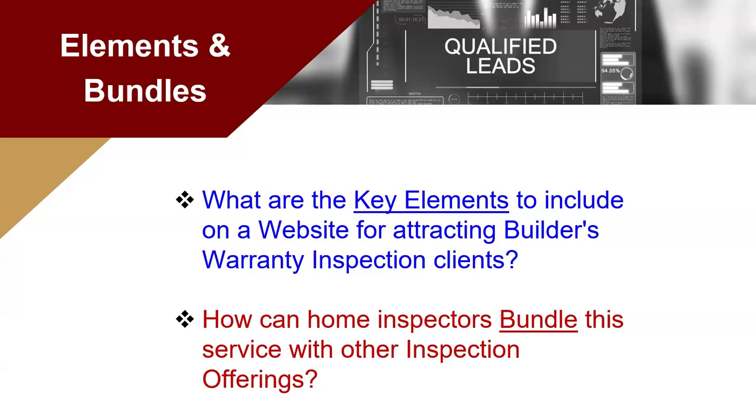Yes, we do a free thermal scan with every inspection — there you go. And we also tout the drone inspection. The drone is free with the builder's warranty, and the thermal is free with the builder's warranty, so we're offering two things.